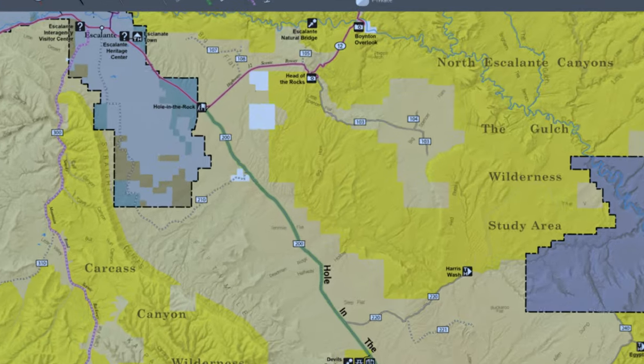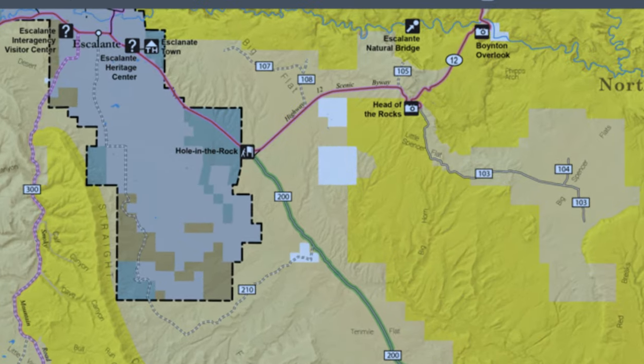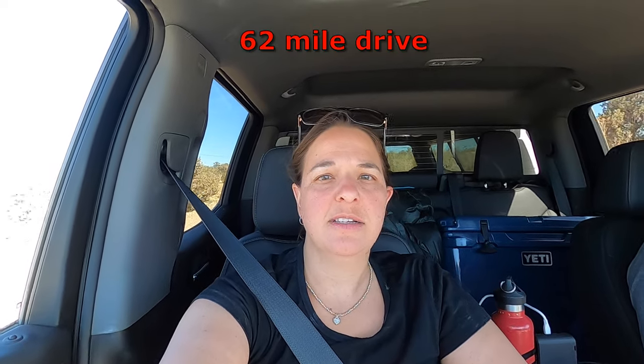We are heading down Hole in the Rock Road, a scenic byway. It goes off of Highway 12 outside of Escalante all the way to Lake Powell — except where you can't actually get to Lake Powell. It's 55 miles on a dirt road and there's lots of different branch offs and hikes as you go down this scenic byway, and it's supposed to be really pretty.